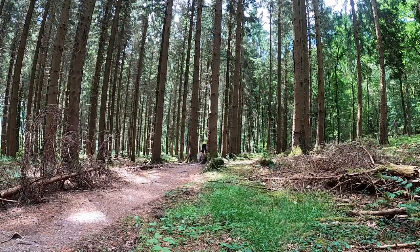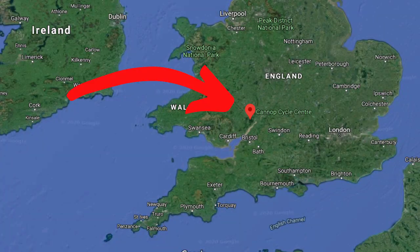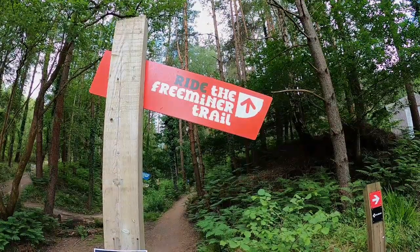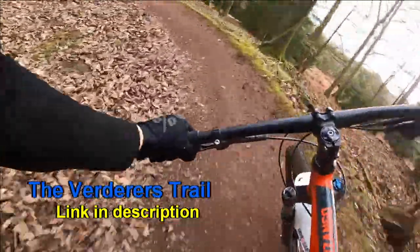Hi guys, welcome back to the channel. Today we're going on a trail ride. I've traveled to Gloucestershire to hit the trails at the Cannops cycle centre in the Forest of Dean. The Forest of Dean is home to some amazing cycling, and today we're riding the red graded Free Miners Trail. I've ridden the Forest of Dean a handful of times before and I know that the trails are well made and amazing fun.